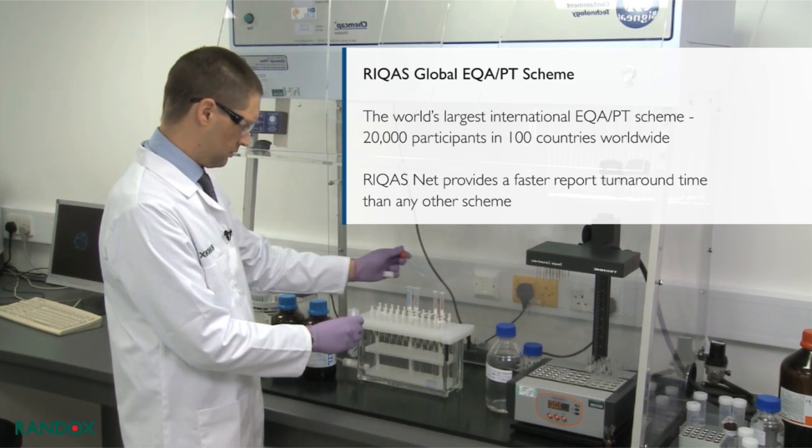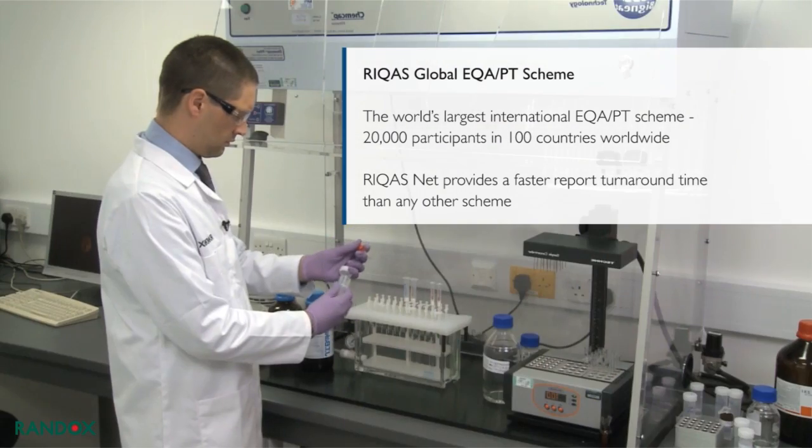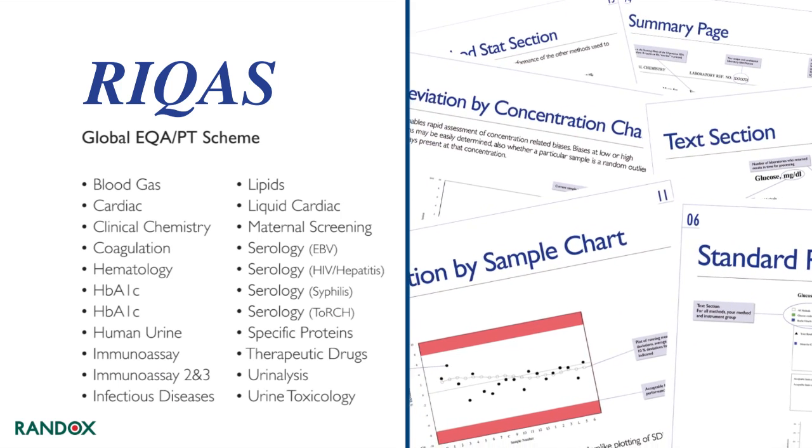AcuSera 24/7 allows laboratories to access peer group reports and compare results with other laboratories using the same quality controls, method, and instrument. RIQAS is the largest global EQA scheme in the world, used by more than 20,000 laboratories in over 100 countries worldwide. 29 program types are currently available.